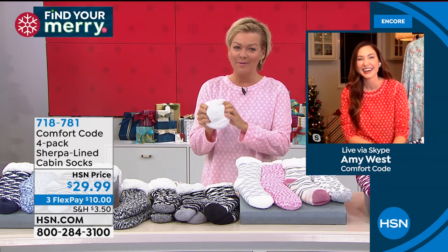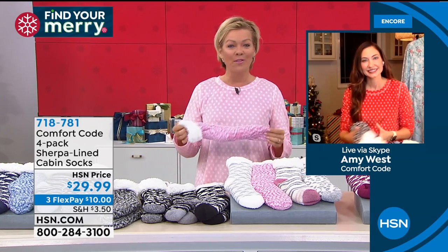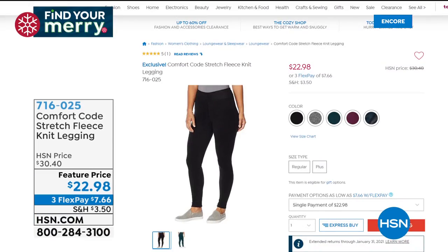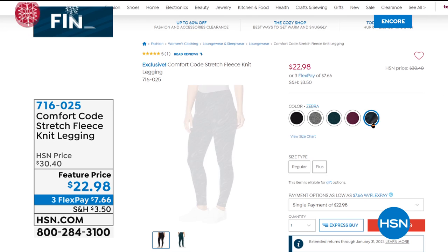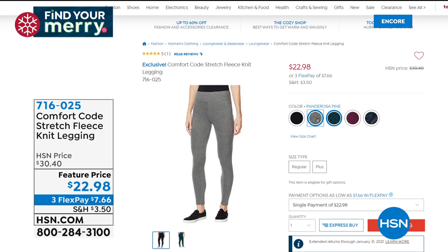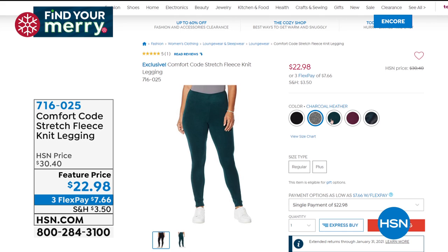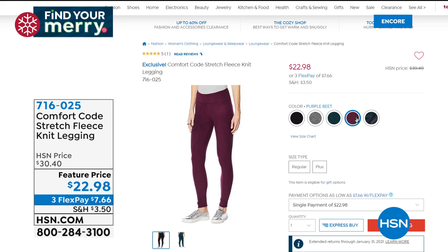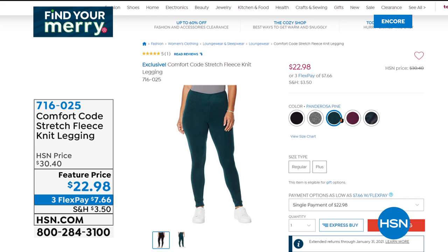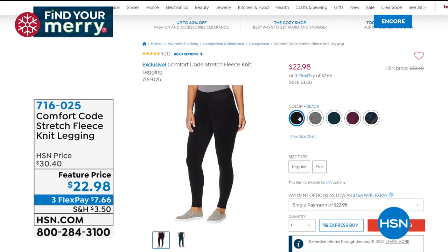Comfort Code by Cuddle Duds is what we're celebrating here tonight at HSN throughout the day — we want you to find your merry, especially when it comes to great giftables. When you think Cuddle Duds, you probably think of their leggings — specifically these stretch fleece leggings. They are amazing, for those of us who deal with winter cold. Item 716-025 at a featured price of only $22.98.